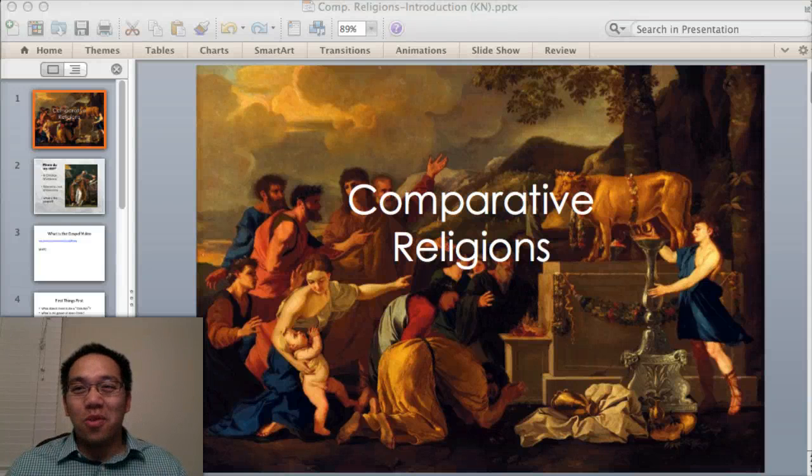Hi there, class. Comparative Religions, Lecture 1. All right. I'm going to start off with a story. We're here in comparative religions.